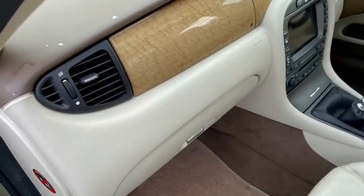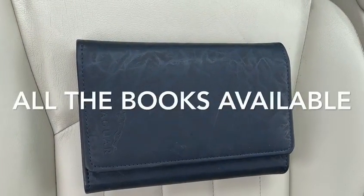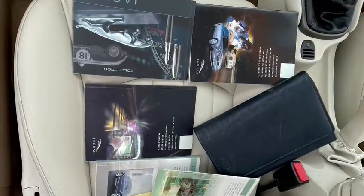Beautiful to this side — this cream upholstery is stunning. The woodwork on this car — there's your birdseye maple woodwork, very attractive. All books are available including the radio code, and we've got the locking wheel nut and two keys.